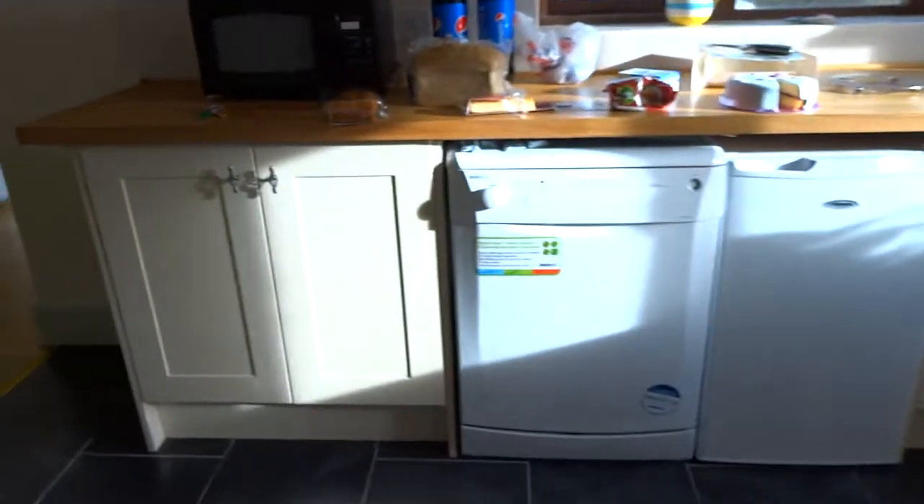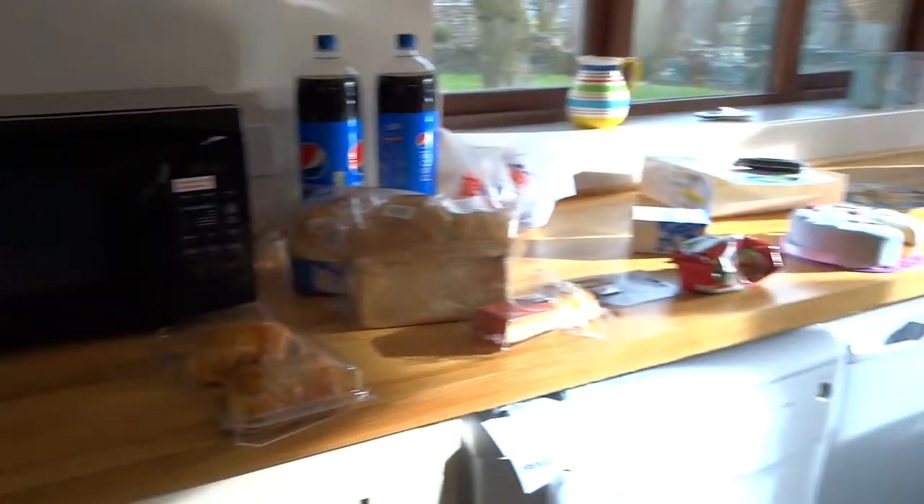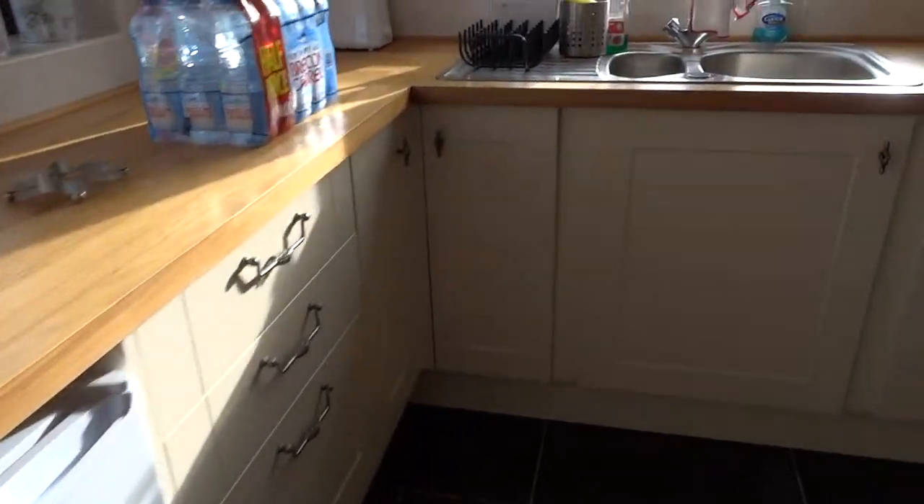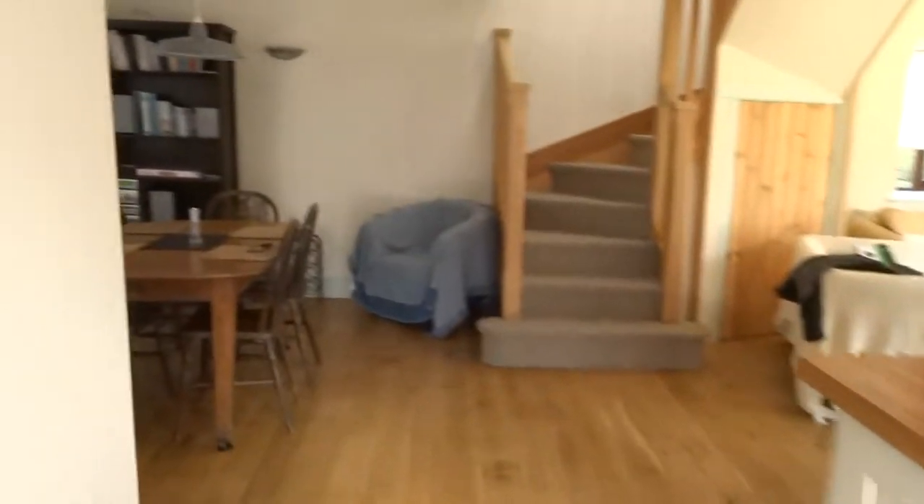Back door there, fire blanket, nice kitchen — already filled with our stuff. Nice size kitchen, with stairs back up there.